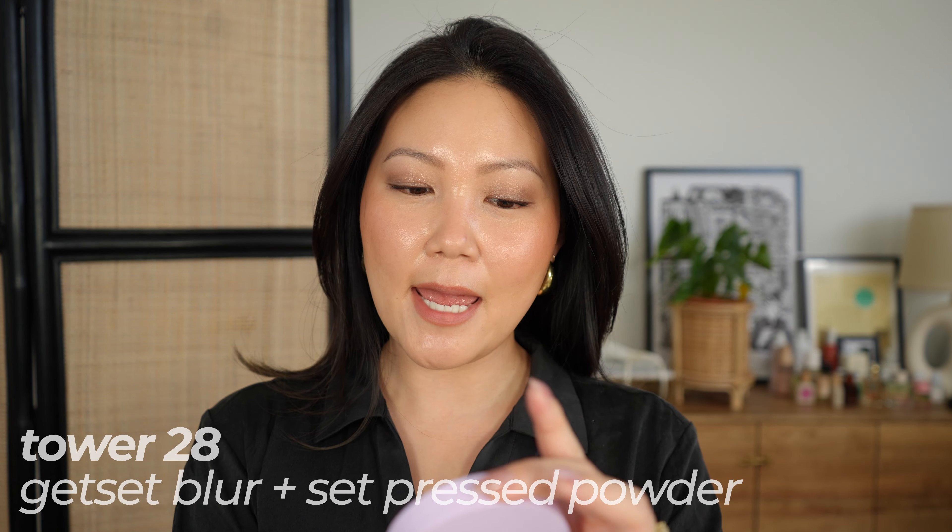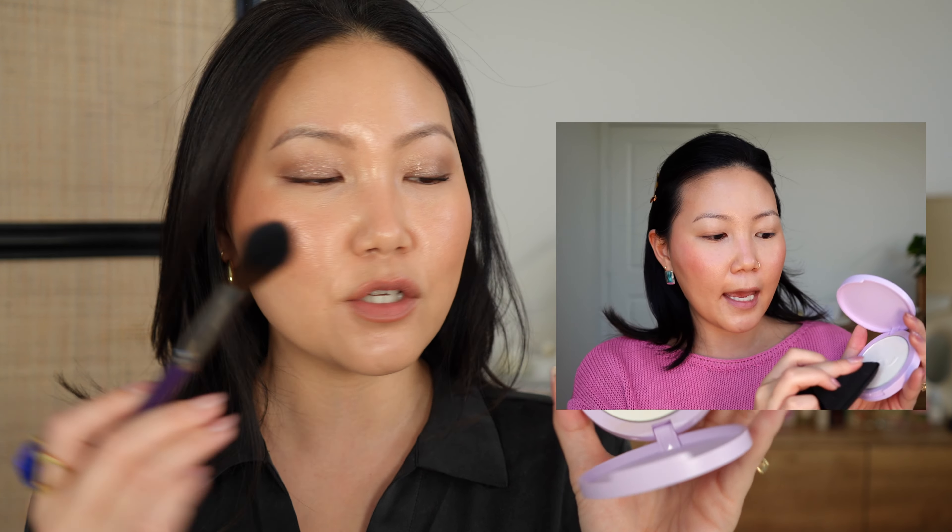I find this Tower 28 powder is actually good for setting makeup, not just touch-ups. The price point is really good too because it's Tower 28. You can see how instantly it blurs in my T-zone and where I get most oily — the shine is already blurred and diffused. It doesn't have a lot of bells and whistles, which I think is how they keep the price point down. Just the compact — no mirror, no puff — but I like it more for setting anyway, and you can certainly bring a cushion puff for touch-ups.